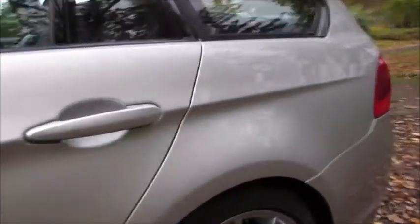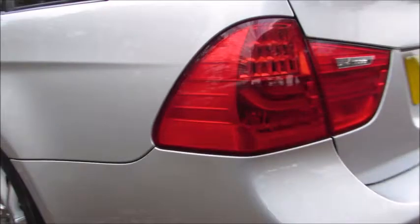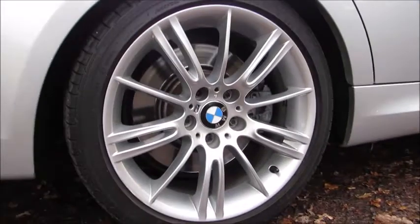Tyres are all in fantastic condition as well. The rear bumper is in excellent condition — these often get marks on the loading area, but again, all very, very good on this particular car. Just moving down to the driver's wheel to show you that as well.